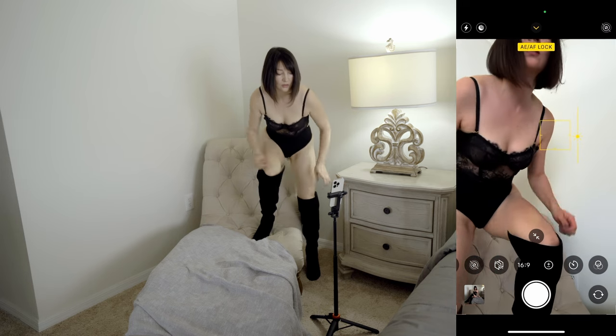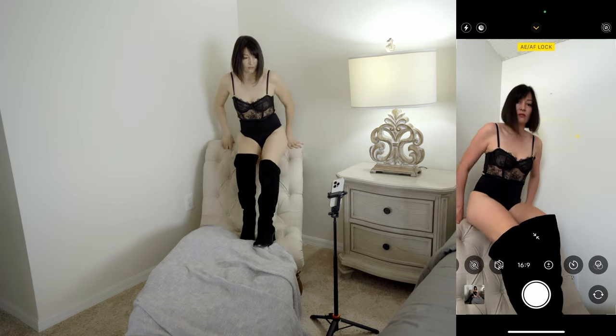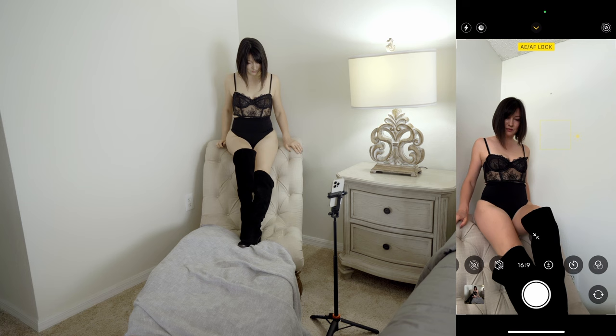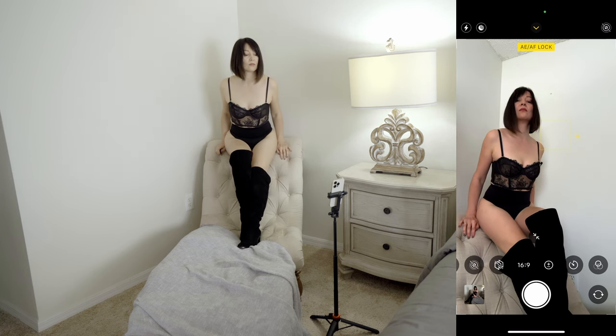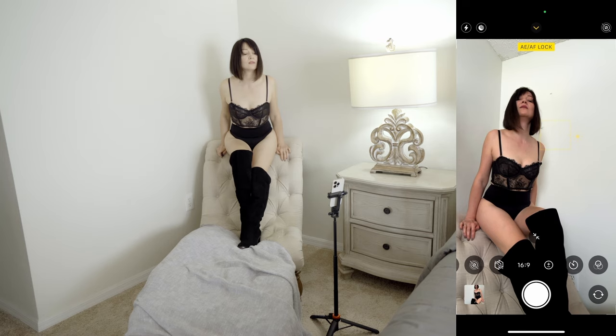In the second demo session, we take it up a notch by using a smartphone tripod. This demo session is designed for couples in distant relationships, for moms at home who want to send a random sexy surprise photo to their significant other, or for photographers who want to practice their posing skills and step into their client's shoes.